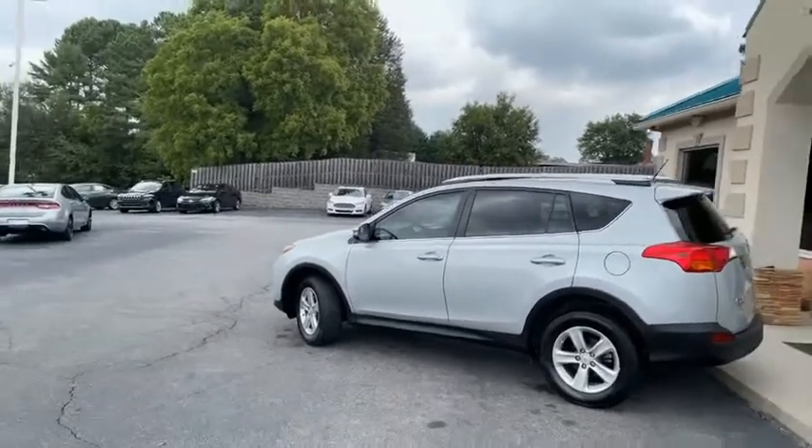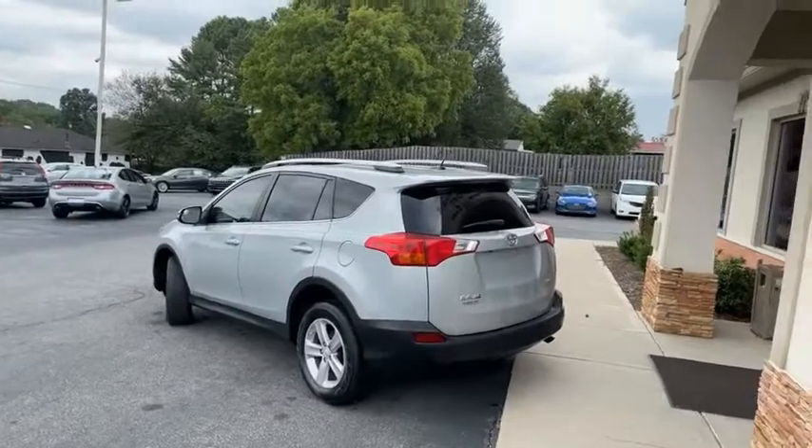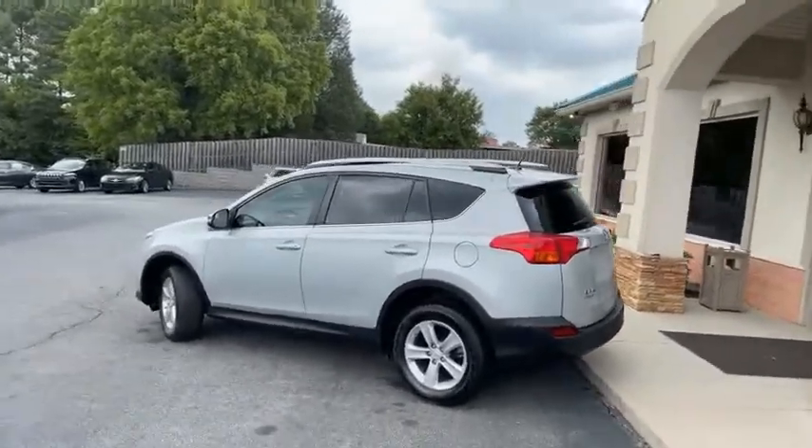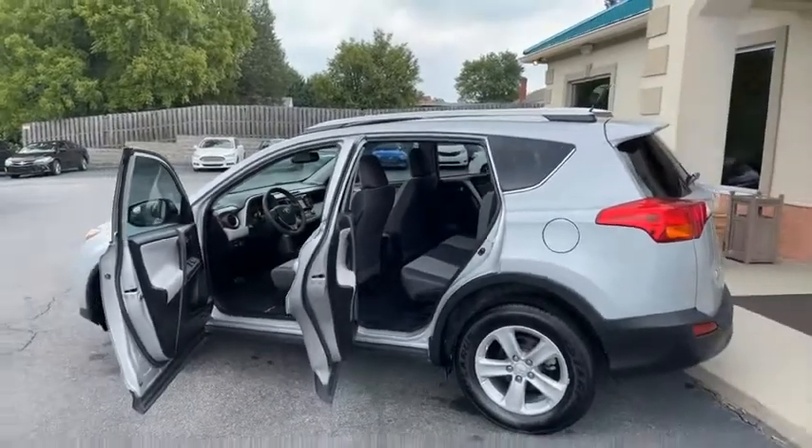I have most of the service records on this well-kept Carfax certified XLE. It does have navigation, sunroof, backup camera. Wait till you see the inside. There's your roof rack on top and it is as new as they come.